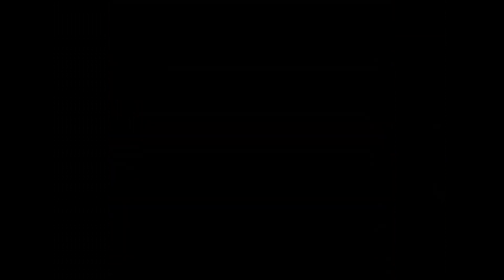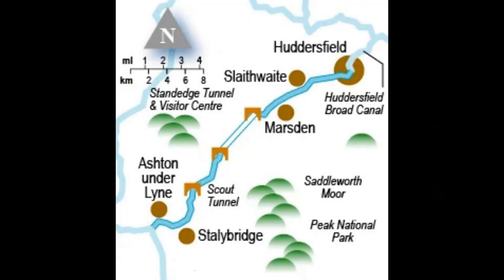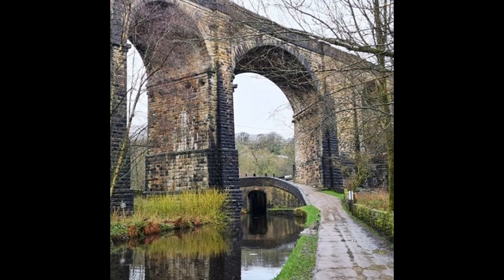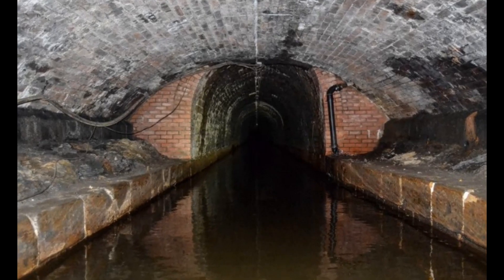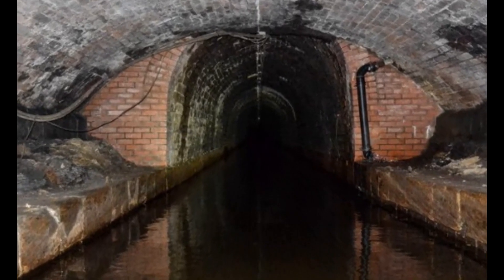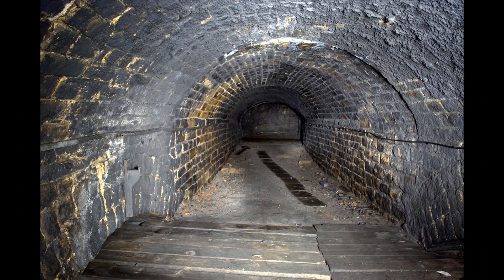Its 15-year construction period represents quite a staggering feat of engineering and human endeavour, and is famous for two brilliant achievements. Firstly, along its 20-mile route there are 74 canal locks, and the middle section at 645 feet above sea level is the highest stretch of canal in Britain.